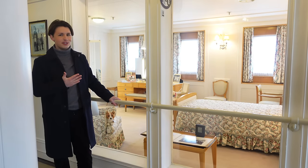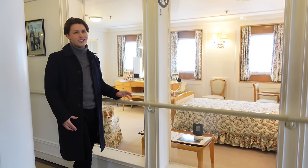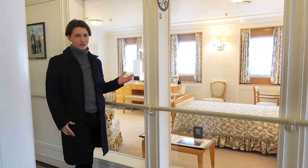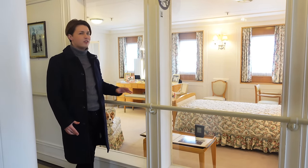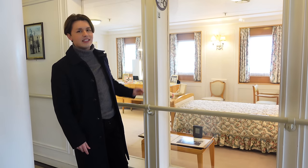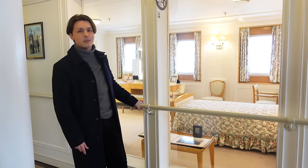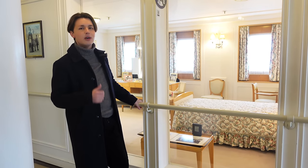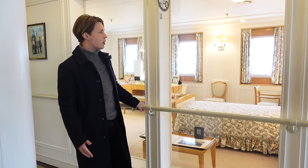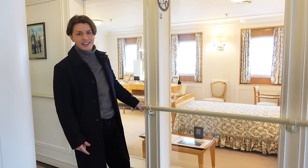Behind this glass partition is perhaps one of the most fascinating rooms on Britannia — the Queen's bedroom. Just knowing that this was the actual space where the Queen slept and spent her time on board is pretty mind-boggling. Just above the bed there is a design that was made for the Queen, which you can actually see in the Britannia gift shop on mugs, tea towels, and things like that. So you can take a piece of Britannia away with you, which is pretty special.